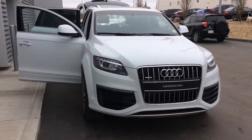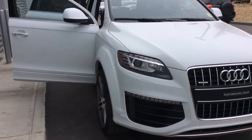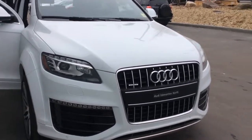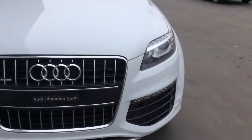This is the Sportline styling package Q7, so you have the very aggressive front chin spoiler as well as a body kit with side fairings along the side that give it that very aggressive sporty look. There's a large single frame grille on the front with the quattro badging, so it has the permanent all-wheel drive system.